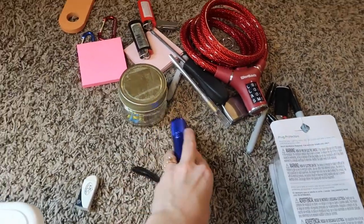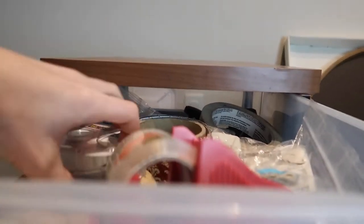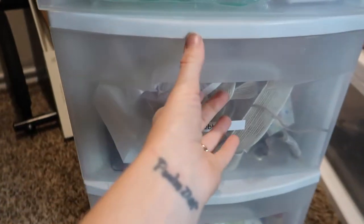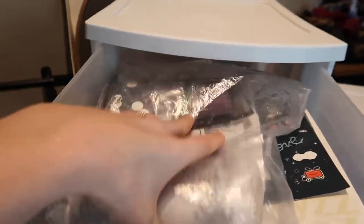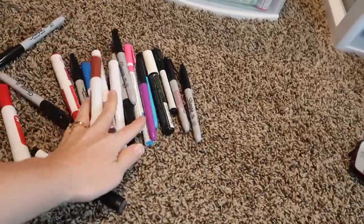I actually taught elementary art for three years, and because of that I've ended up with just a ton of markers, Sharpies, ribbon, craft supplies. I have all of these drawers, tape, and all of these things that I accumulated over the years from teaching and just haven't gotten rid of — stencils, stickers. I'm going to try to sort through this and see what I can get rid of.